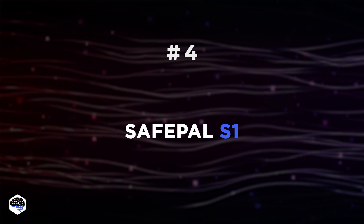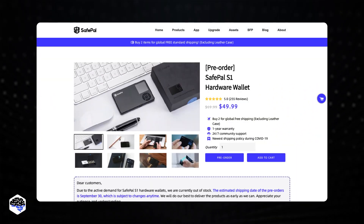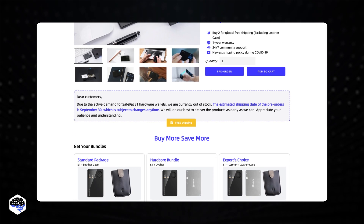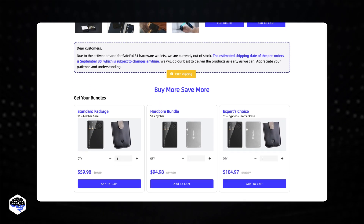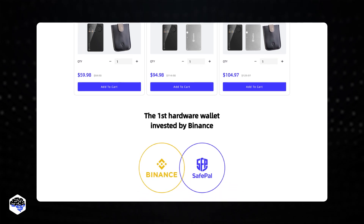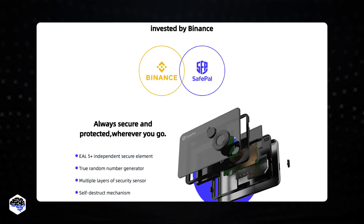Number 4: SafePal S1. The SafePal is a newcomer to the hardware wallet world, and it's a one-of-a-kind device. In the physical sense, the device looks like an MP3 player. A camera is used to scan QR codes while signing transactions, and the D-pad below the color screen is used to explore the various menus. Other than charging the battery and receiving updates, it has no cable connection.